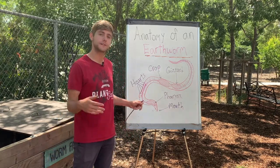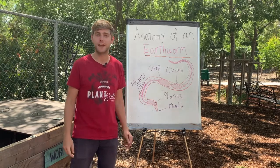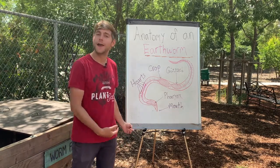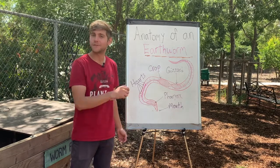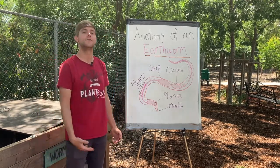In this video I want us to focus in on just one animal in the FBI, and it's the earthworm. As you can probably guess, earthworms are not fungus and they're definitely not bacteria, so that means they are invertebrates.